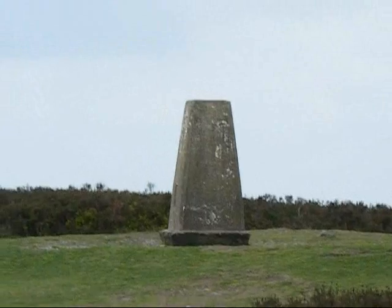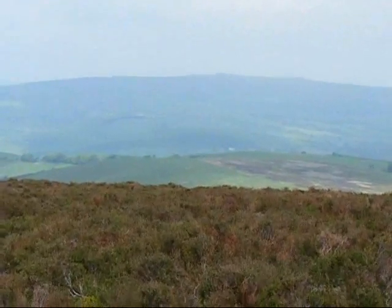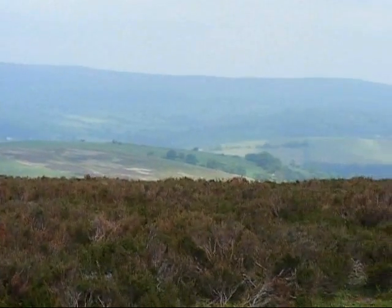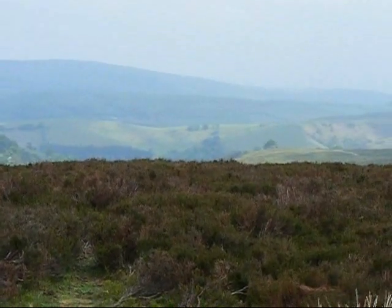Trig point at Pole Bank — there is the summit of the Long Mynd. There are the Stiperstones again from the summit of the Long Mynd. It's too hazy really to enjoy the views today.